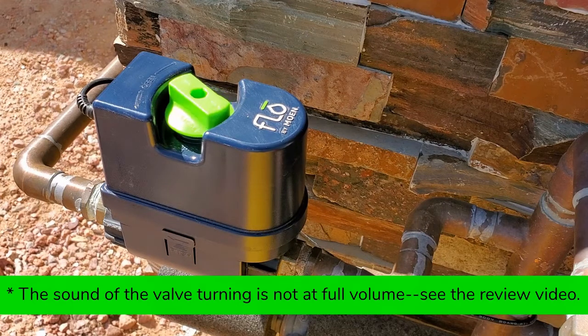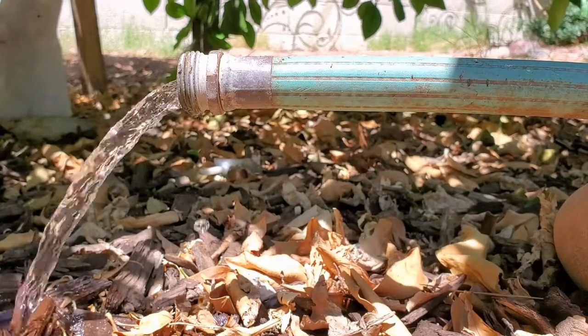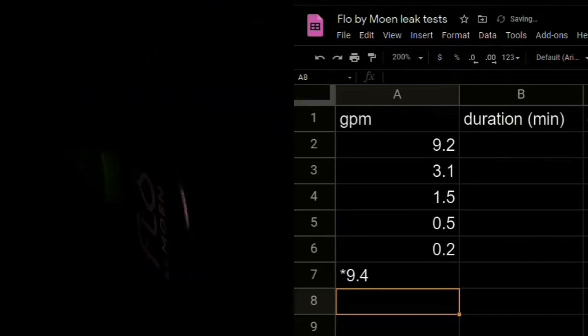The goal of this video is to determine how fast Flow by Moen detects leaks of all sizes — small, medium, and large. This video is going to cover all these scenarios and give you a preview of what you can expect from Flow by Moen if you are considering one for your home.